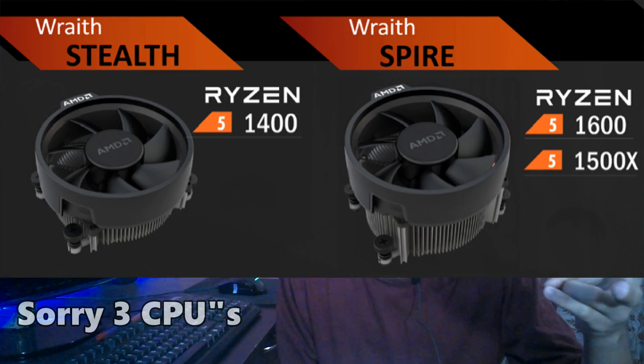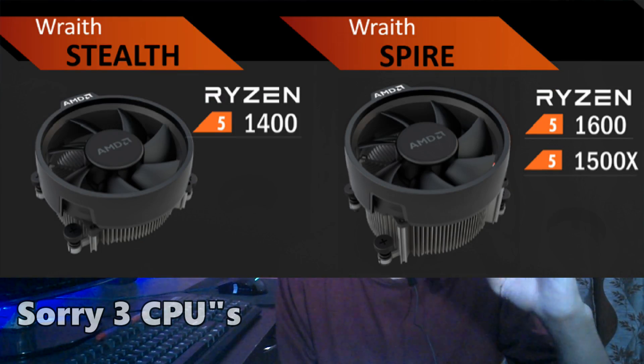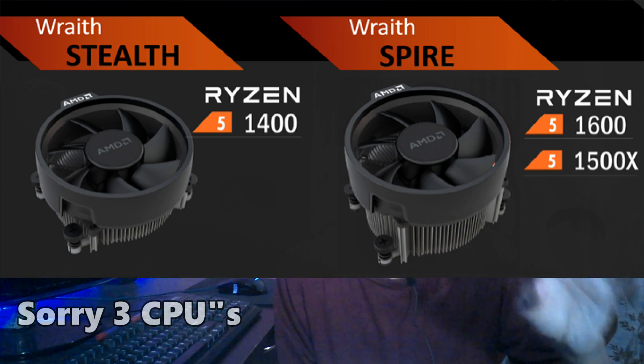That price range corresponds to the i3-7350K through the i5-7600K. All CPUs are overclockable, support hyper-threading, and feature turbo boost technology. Two of them — the R5-1400 and the R5-1500X — come with their own Wraith coolers, while the R5-1600 and R5-1600X do not.